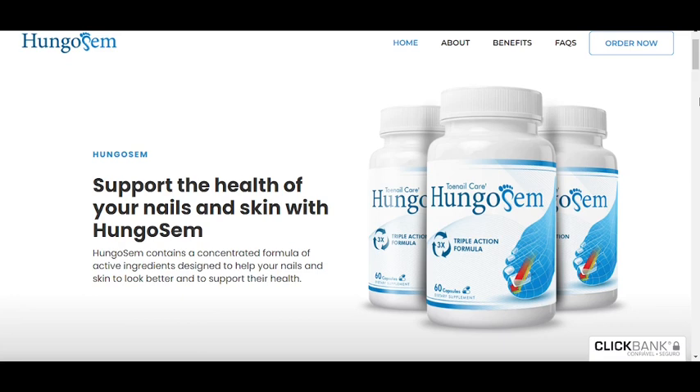There is something really important about this product that you need to know before buying it. You can actually test Hungisome for 60 days, and if you don't see results, or if you don't like it for any reason, they will give you your money back.